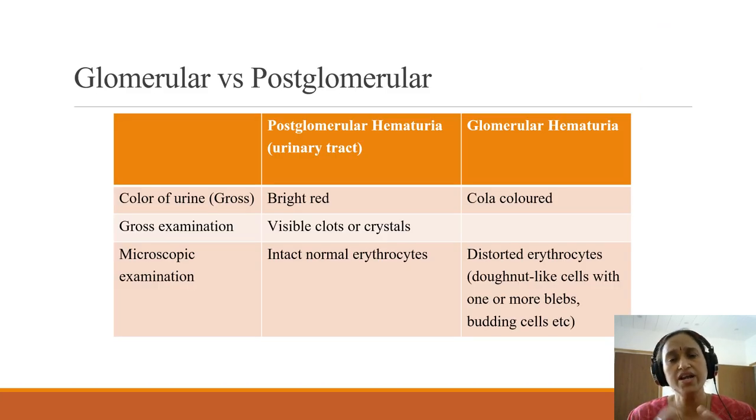The urine can be red because of blood from the glomerulus, or it can be red because of bleeding somewhere in the collecting system. Grossly, if we look at the urine, the color is bright red when the origin of hematuria is in the collecting system — like in the ureter or bladder. If it is glomerular in origin, it will be a cola-colored urine, as we see in cases of acute post-streptococcal glomerulonephritis. If the urine contains visible clots or crystals, then it is certainly post-glomerular hematuria.